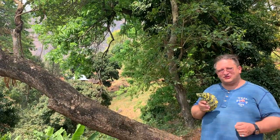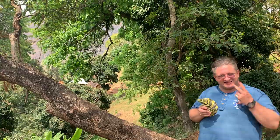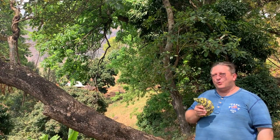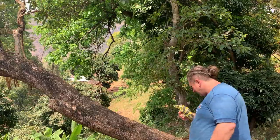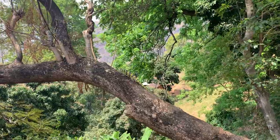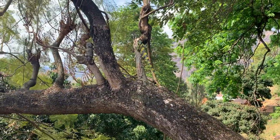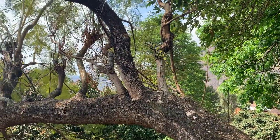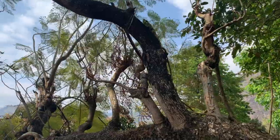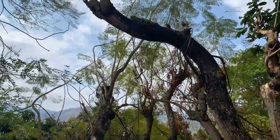There are two biggest joys of scientists studying chameleons. The first is to find such a beauty in the wild. And the second is, after you examine it, take measurements, and study the animal, to release it back into the wild where it belongs.